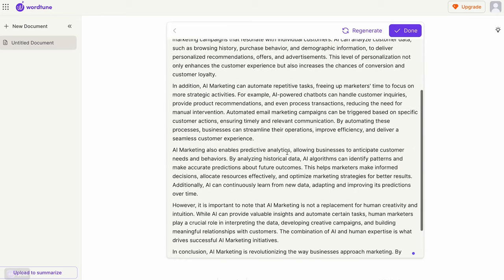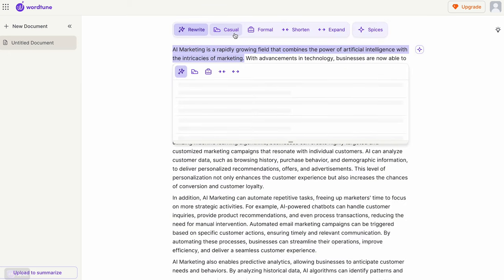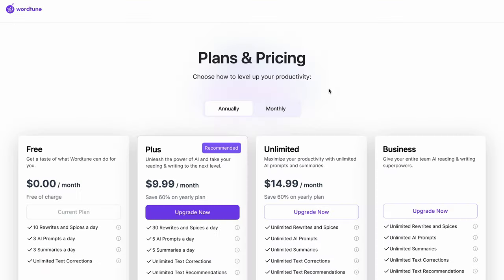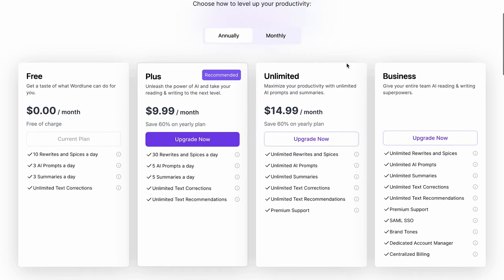With WordTune's rewriting feature, you just have to highlight the text you want to edit, and it'll give you tons of options to rewrite it completely, change the tone, or expand on what you're trying to say. You can also use the add spice feature to give WordTune more specific instructions, like giving examples to get your message across, or even providing a counter argument that a critic might make. WordTune has a free forever plan that gives you daily AI generations, making it one of the most generous free AI Chrome extensions out there.